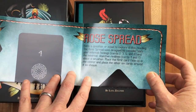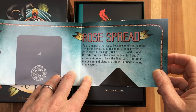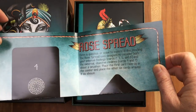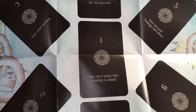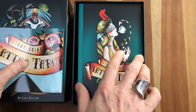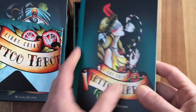There's a rose spread insert: 'Former question or issue to explore in the reading — the Rose Spread was designed to consider both your internal feelings and the external objective realities about a situation. Place the first card face up in the center and place the other six cards around as shown.' So this is just a spread poster — not something I'll probably use, but a nice little addition. And here's the book by Lana Zellner.